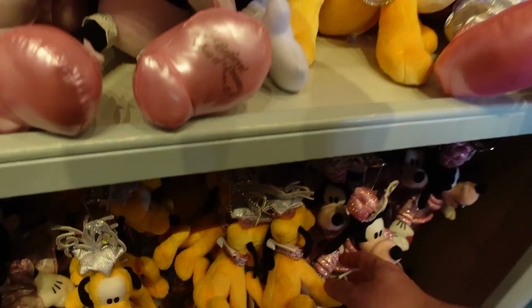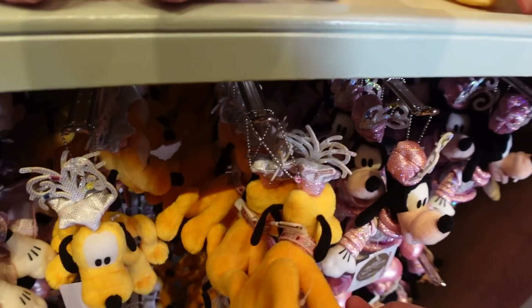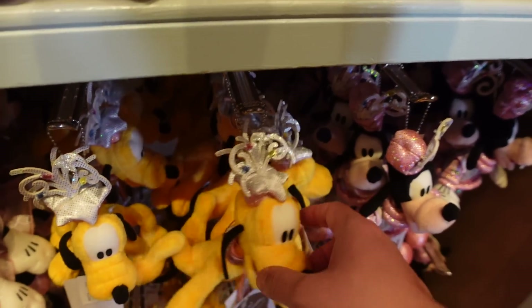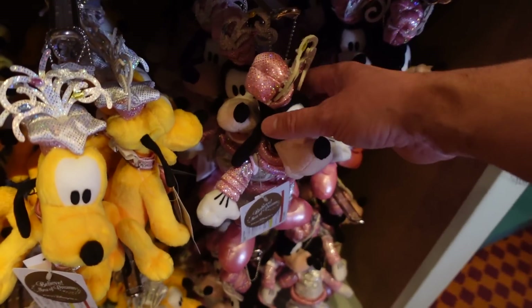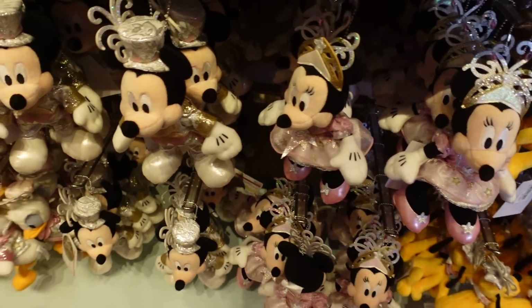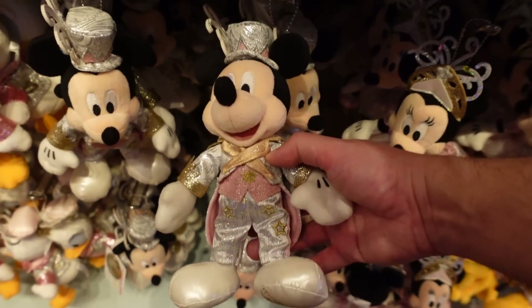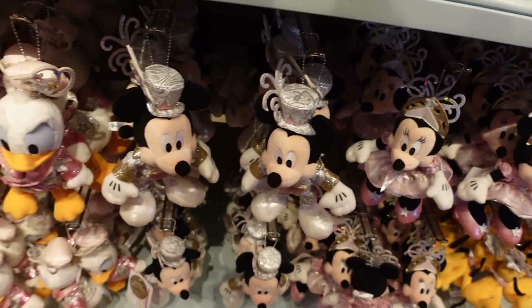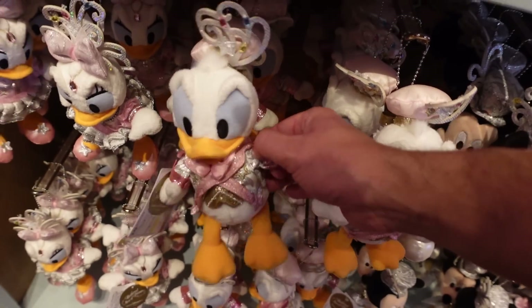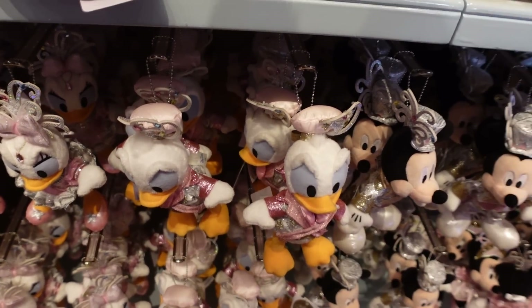And you can get the smaller versions too, which are 2400 yen — so like half the price. The costumes are very, very sparkly, very glittery. Oh wait, because Chip and Dale aren't in the show. It's a travesty. Really is a travesty. They're not in the show.